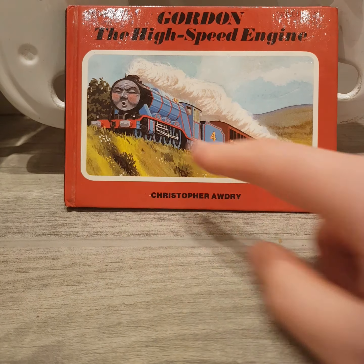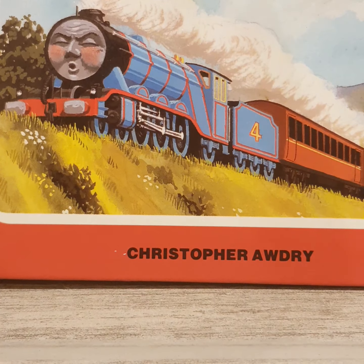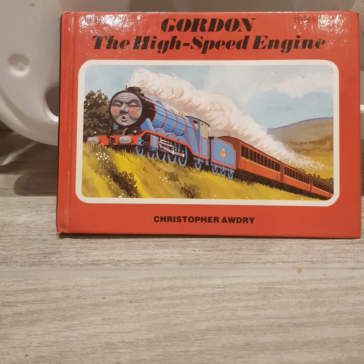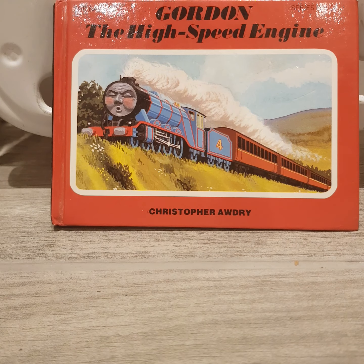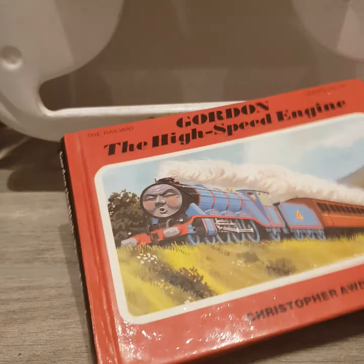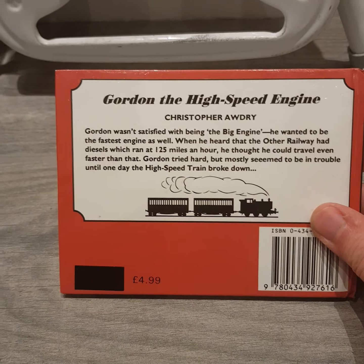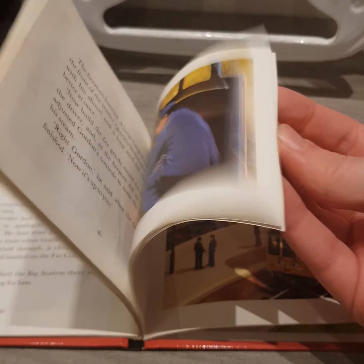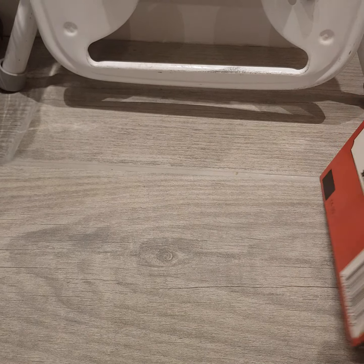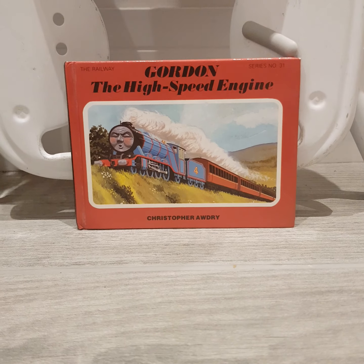There's Gordon. Looks like he's really trying hard to pull his coaches, as you can see at the back. I really love how much steam he's got coming out. There's the spine of it, and we've got the back cover, which gives you a little rundown of the book. The illustrations are really nicely done, and you will see me reading the stories from this book on YouTube very soon.